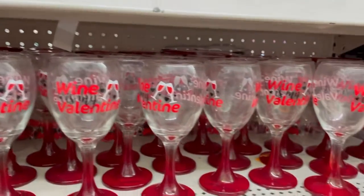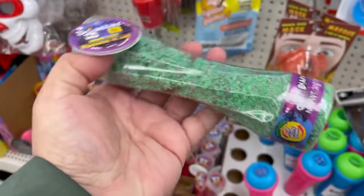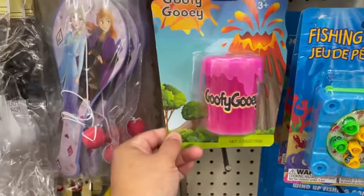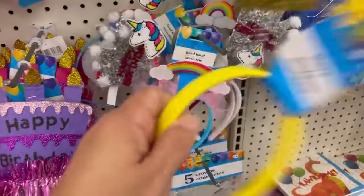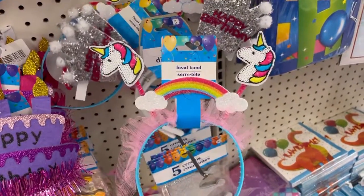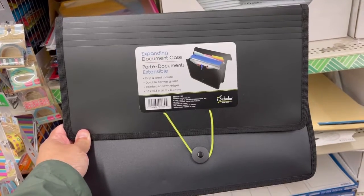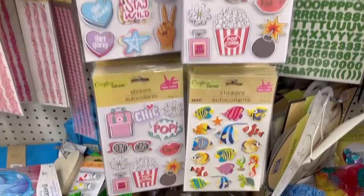Valentine's, guys! They have this little scuttle. The red ones too. They have these little stickers — look at all these little stickers.